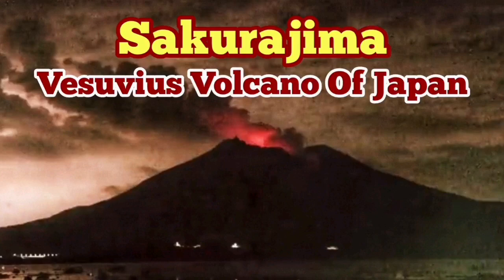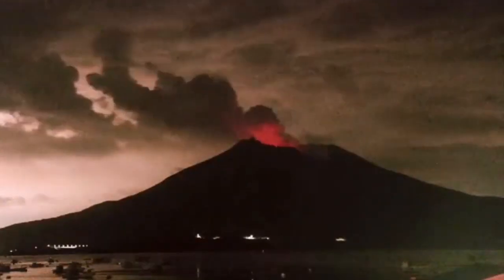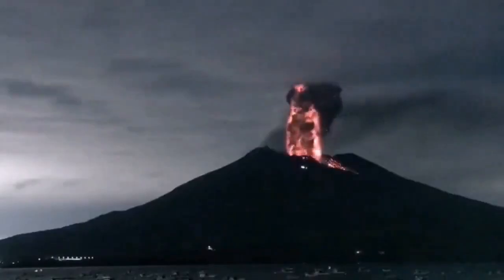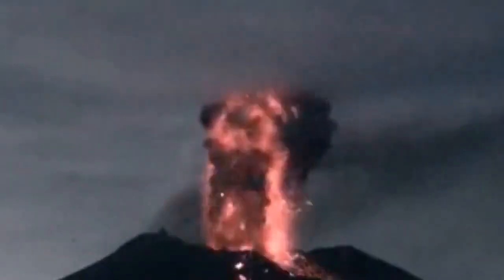Mount Sakurajima is a volcano in Japan on the southernmost island of Kyushu. It looks very similar and ominous, like Mount Vesuvius — as if Pliny the Elder were witnessing it. It is famous for its eruptions, including this one which has a lot of lightning. The ash movement creates static electricity, producing these beautiful, phenomenal lightning bolts visible in the eruption. You can see the bolt of thunder just coming up — I'm slowing it down so you can see how it looks.